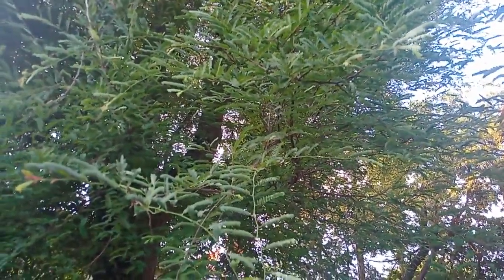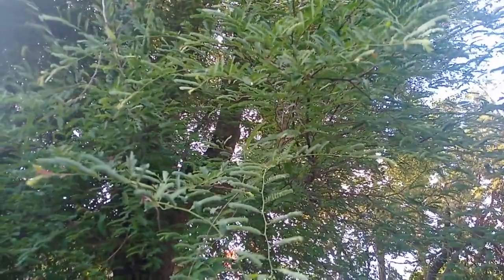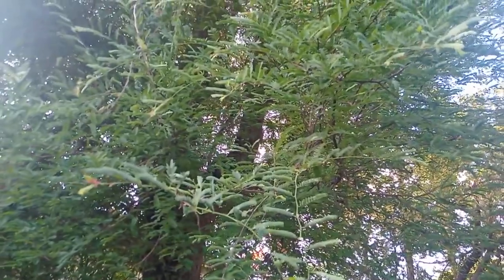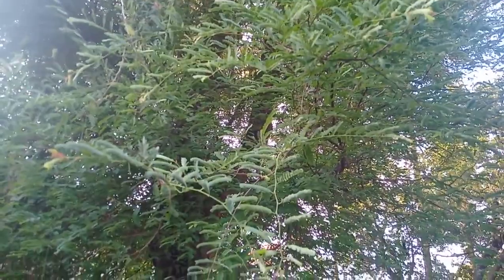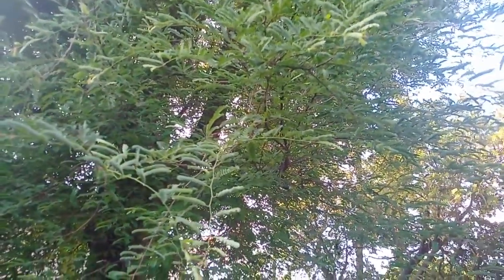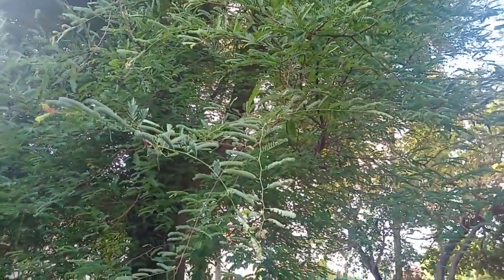The next tree I introduce you to is the tamarind tree, also called a leguminous tree. It originated from Africa. The tree has a fruit called tamarind which is fleshy, juicy, and very pulpy, brown or reddish in color. It contains an acid called tartaric acid. Tamarind is also used in cooking as it adds taste to food, and it contains vitamins A, B, C, E, and K, and also minerals such as calcium, copper, iron, and magnesium.